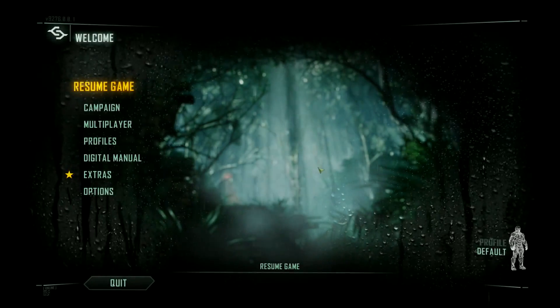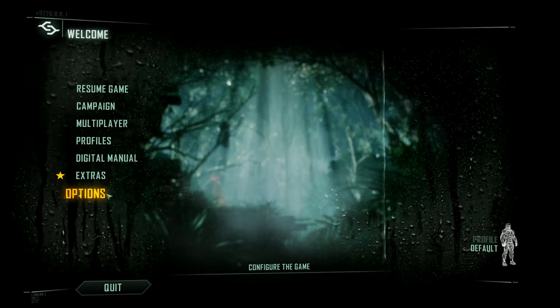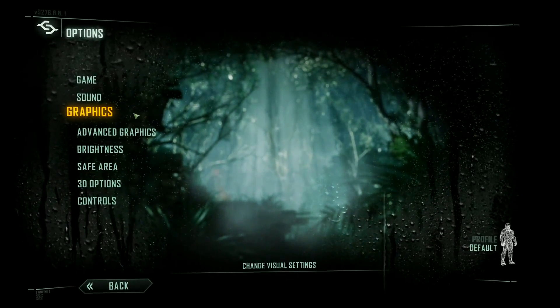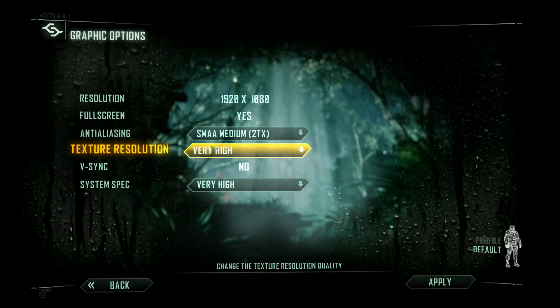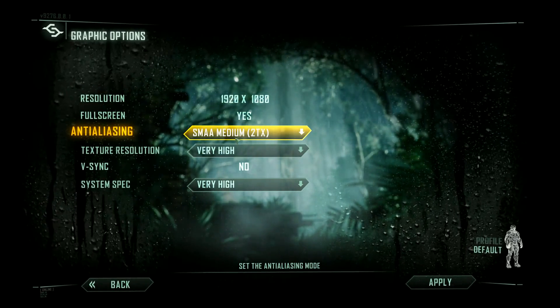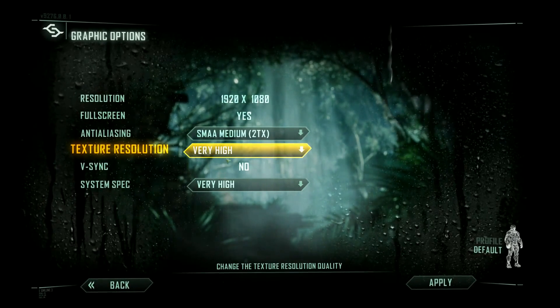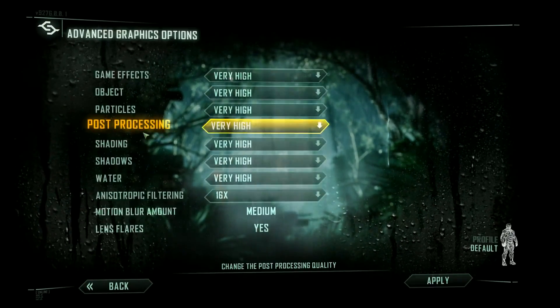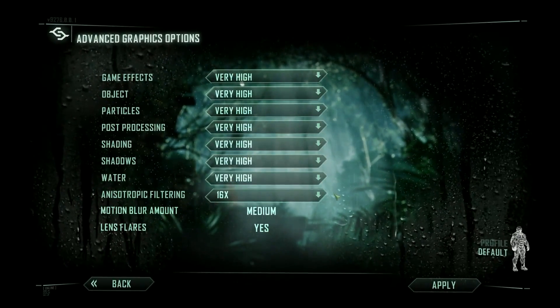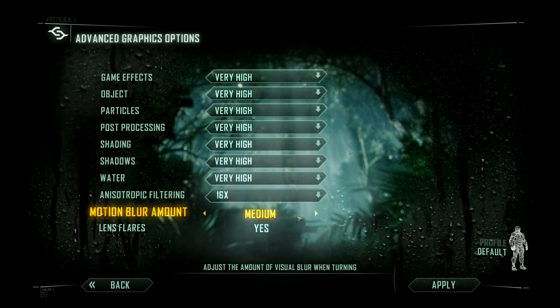First up is Crysis 3. The in-game settings I used: resolution 1920x1080, anti-aliasing SMAA Medium 2TX, texture resolution at very high, system specification at very high, all advanced settings at very high, anisotropic filtering at 16x, motion blur at medium, and lens flares enabled.